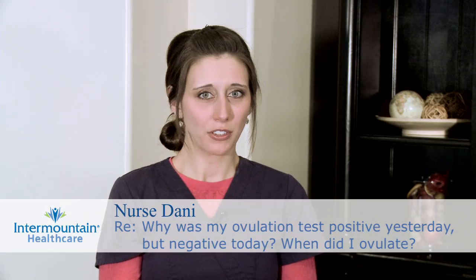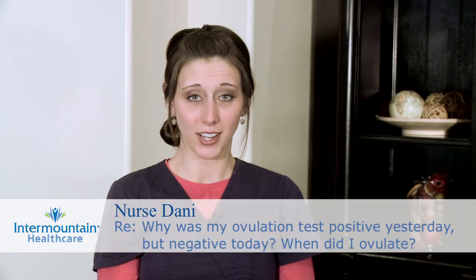You asked a really good question. You want to know exactly when you ovulated according to the results you received in doing ovulation prediction tests.